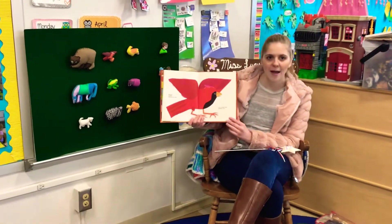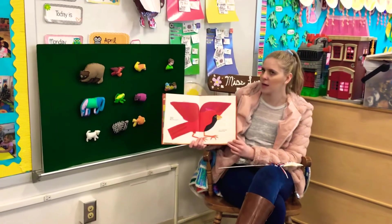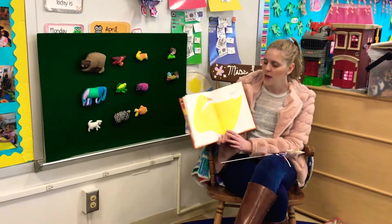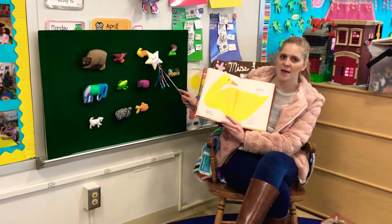That is a red bird. Red bird, red bird, what do you see? I see a yellow duck looking at me. Be looking for the yellow duck. Where is the yellow duck?